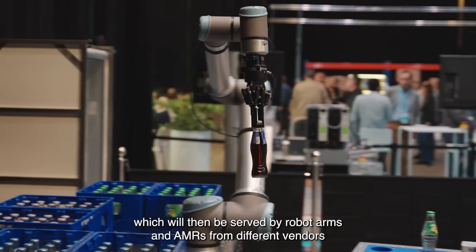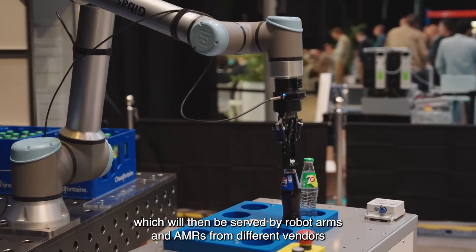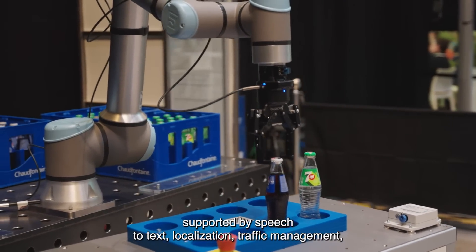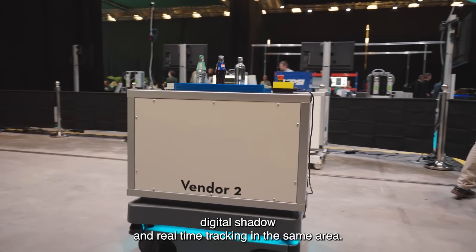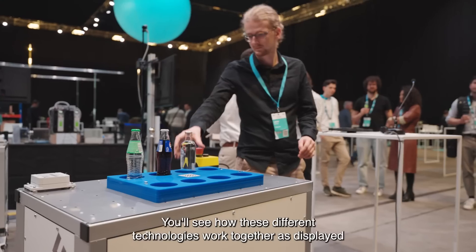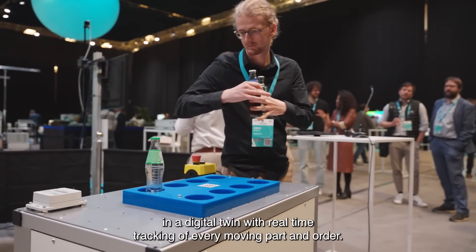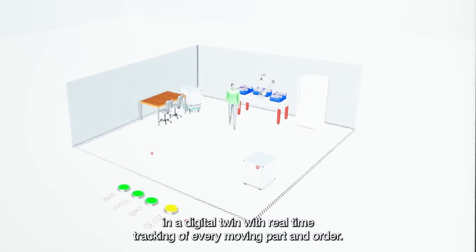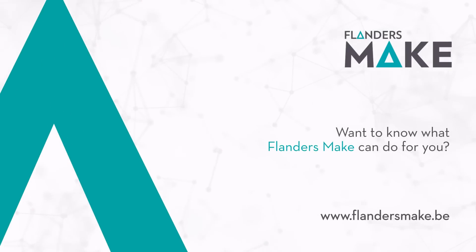This demo allows you to order a drink at our symposium, which will then be served by robot arms and AMRs from different vendors, supported by speech-to-text, localization, traffic management, digital shadow, and real-time tracking in the same area. You'll see how these different technologies work together, as displayed in a digital twin with real-time tracking of every moving part and order.